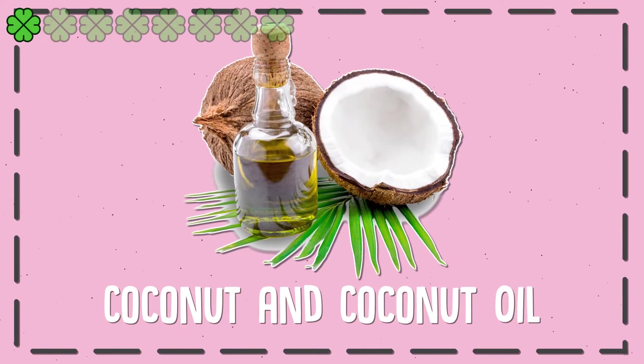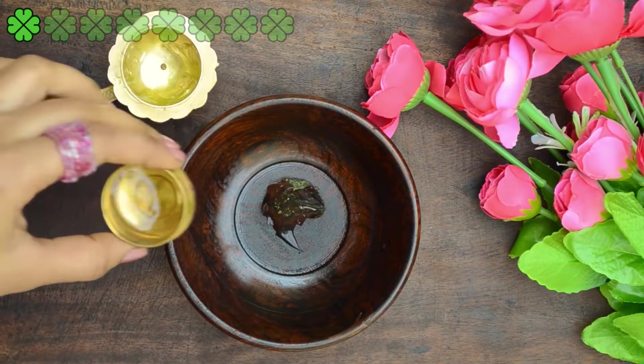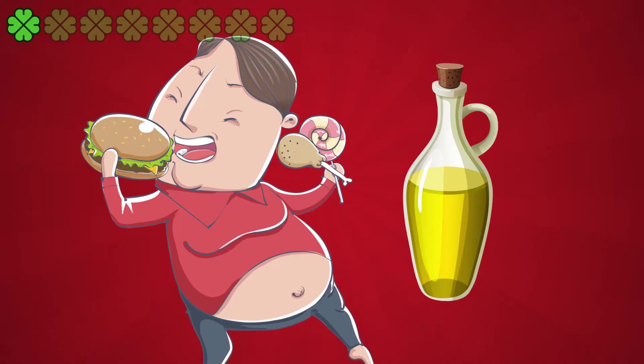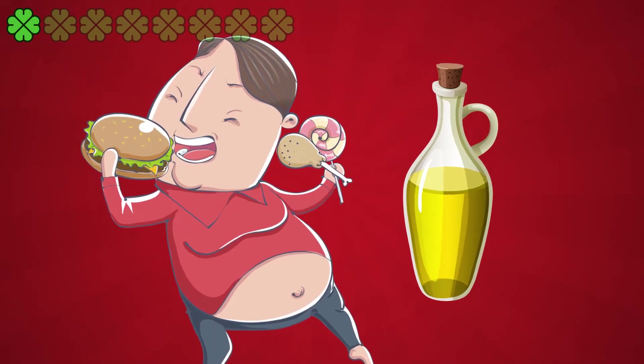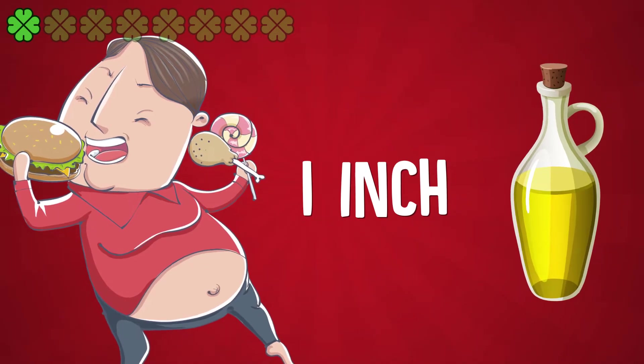1. Coconut and Coconut Oil. Coconut, and in particular coconut oil, is rich in medium-chain fatty acids that have been proven to help give your metabolism a boost. In one study, obese men who added 2 tablespoons of coconut oil per day to their diet lost an average of 1 inch from their waist.